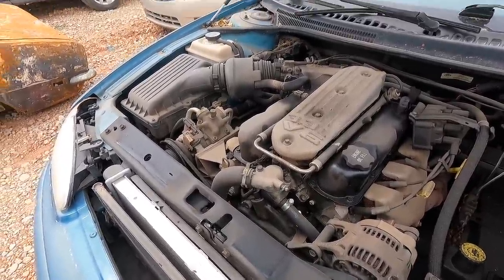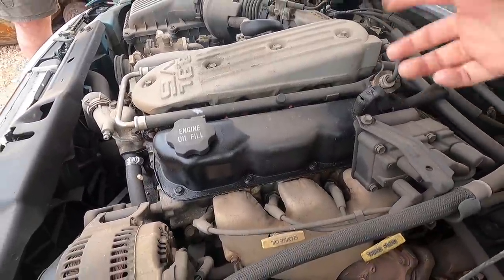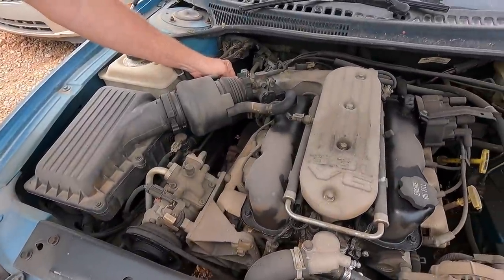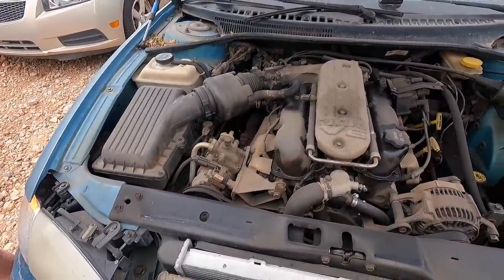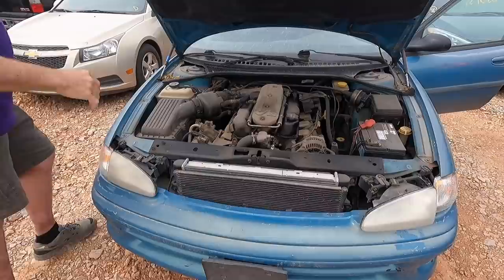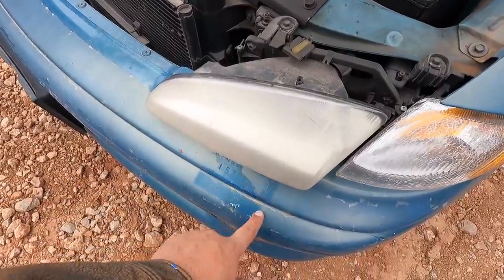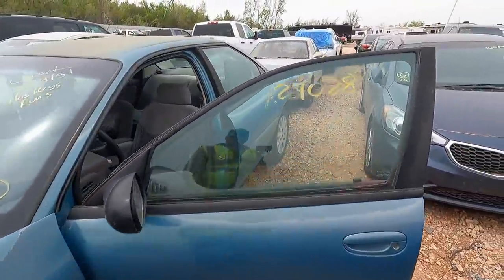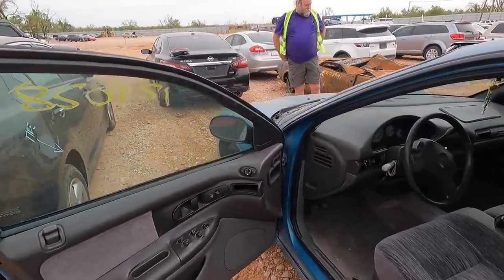Let me rev it up some. She still doesn't sound particularly healthy, but it'd probably run for a while. I'm surprised it runs at all honestly. This is also an old military car — those are the old military stickers. I had to show it to you guys because I cannot remember the last time I've seen a Dodge Intrepid, especially one that ran. Let's put it in gear and see if it goes forward and backward — I'm sure it does.